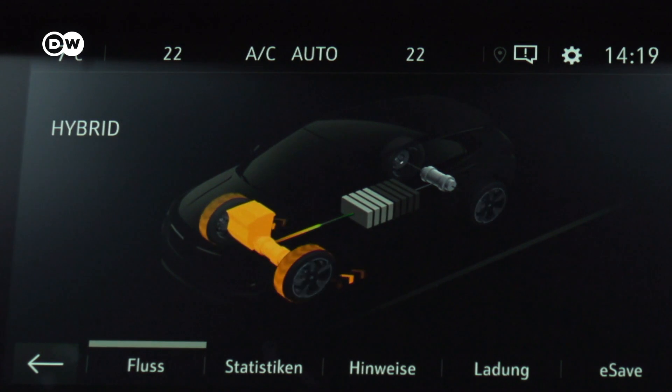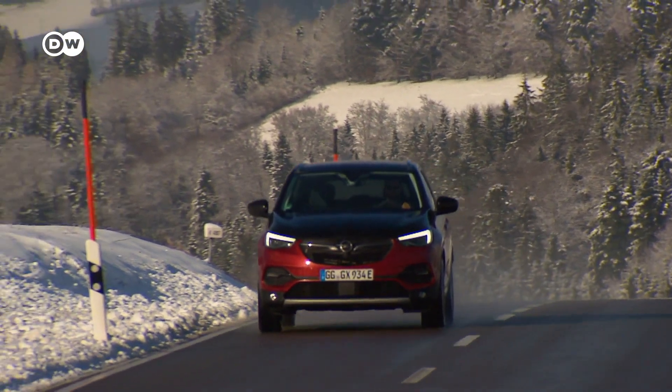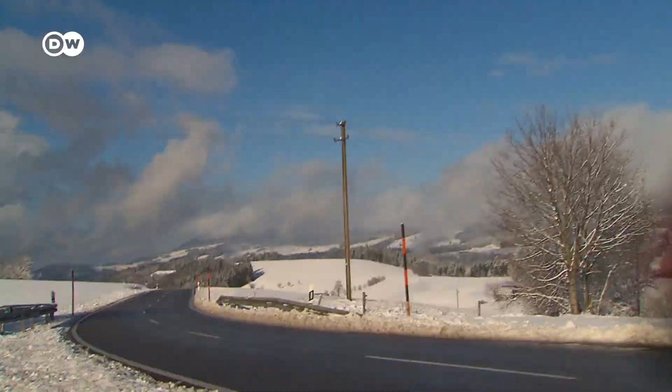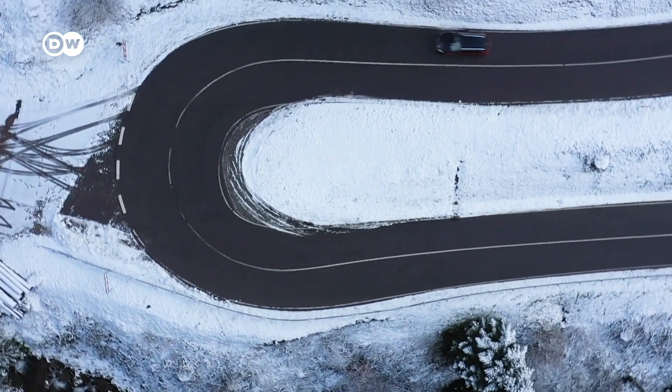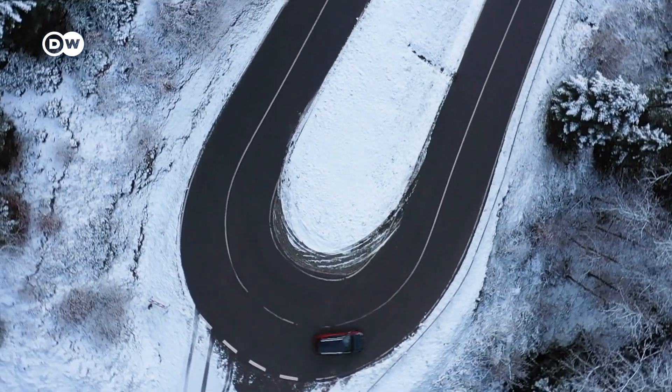In hybrid mode, the electric motor on the front axle and the gasoline engine team up to propel the Grandland X. Switching to regeneration on demand enables one-pedal driving — taking your foot off the gas pedal brings the car to a full stop without braking, all while recuperating energy.